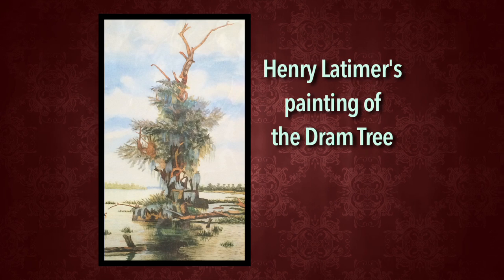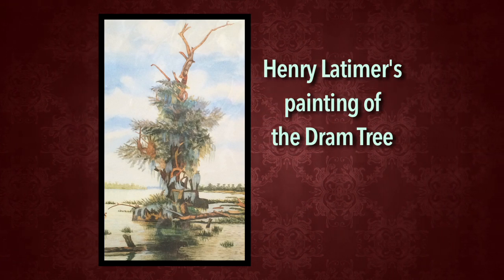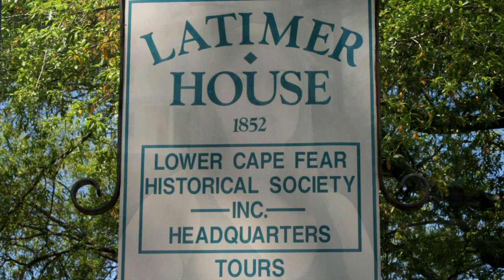I actually even bought one of the prints of that picture and I have it hanging in my own home. It's just a beautiful painting, and there's a lot of Henry Latimer's artwork around the house, but that stands out as my absolute favorite just because it adds a unique quality to the Latimers and their connection to Wilmington.